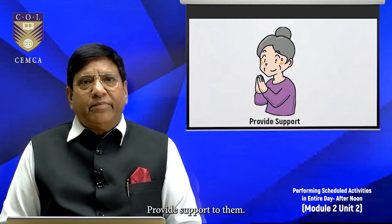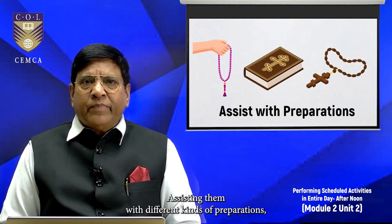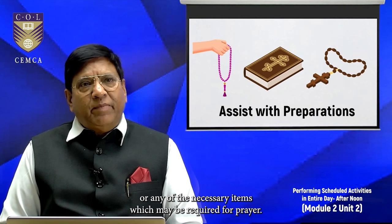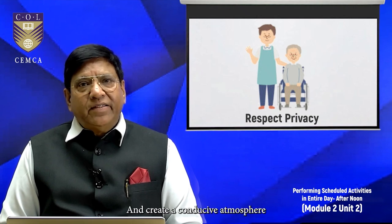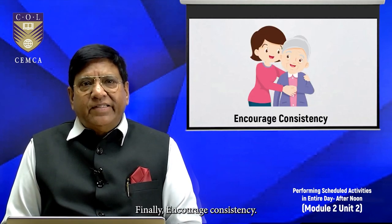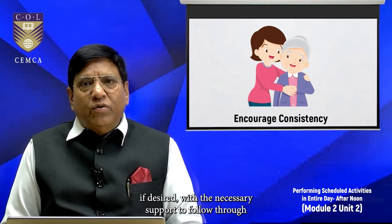Provide support to them. Help them find a quiet and comfortable space for prayer, and offer physical support if needed. Assist with different kinds of preparations such as arranging prayer rugs, religious texts, or any other necessary items required for prayer. Ensure privacy and create a conducive atmosphere for prayer without interruptions. Finally, encourage consistency — assist in establishing a regular prayer routine if desired, with the necessary support to follow through.